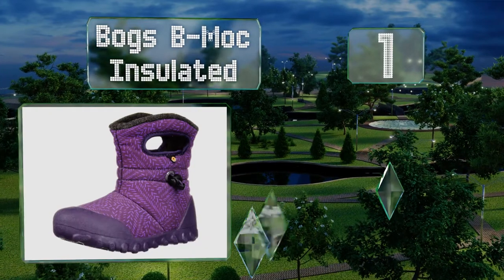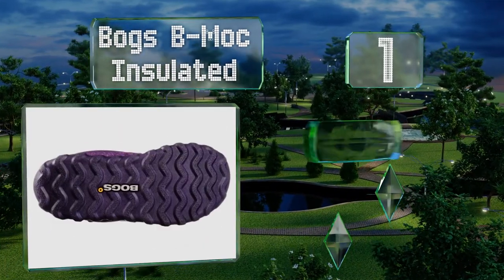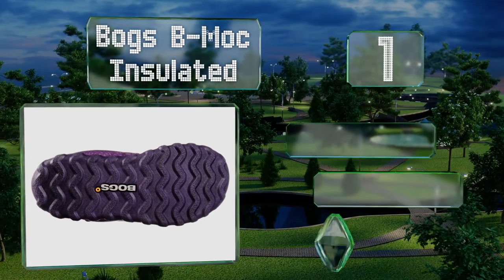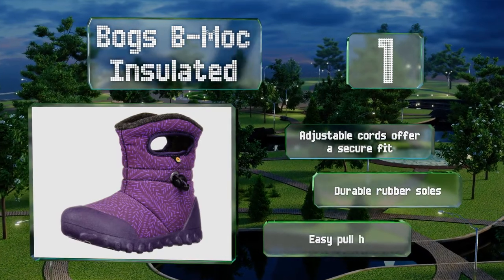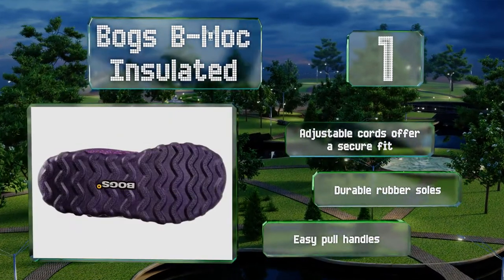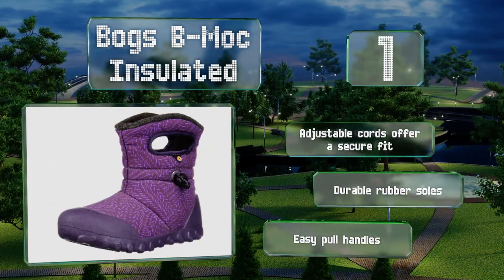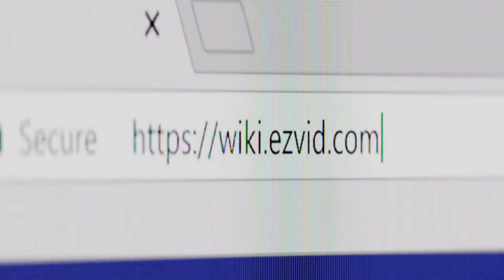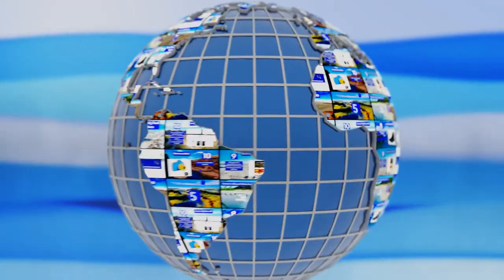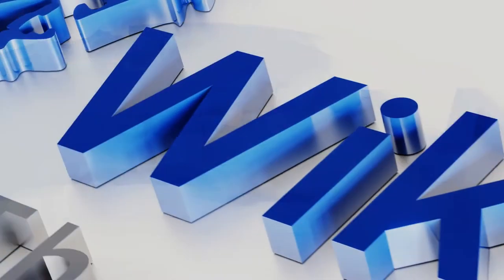Taking the top spot on our list, your young one can brave the cold in the most fashionable way wearing the Bogs Bee Mock Insulated. These 100% waterproof booties have a slipper-like feel with an ultra-plush lining that will keep little toes dry and cozy down to minus four degrees Fahrenheit. They feature adjustable cords that offer a secure fit, durable rubber soles, and easy pull handles. Our newest choices can only be seen at wiki.easyvid.com — go there now and search for baby snow boots, or simply click beneath this video.